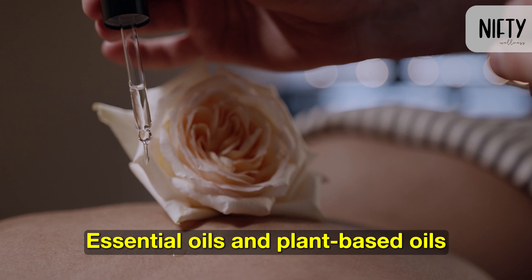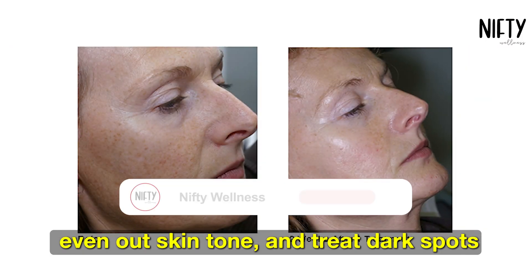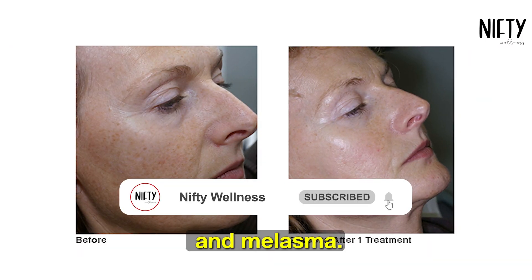Essential oils and plant-based oils can naturally brighten skin, even out skin tone, and treat dark spots and melasma.